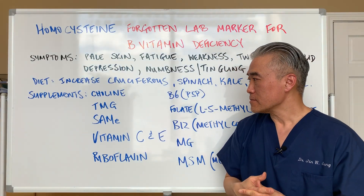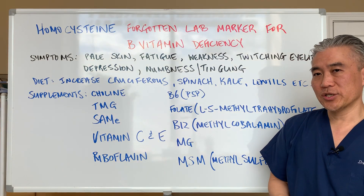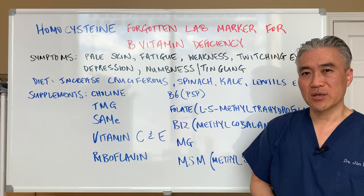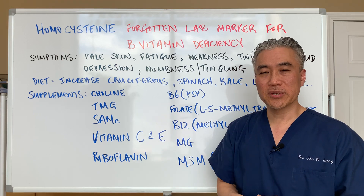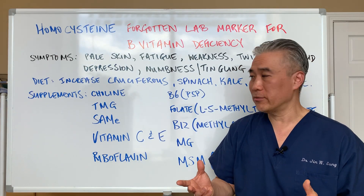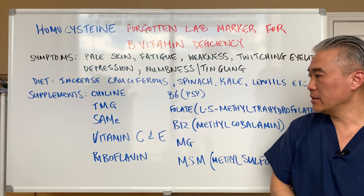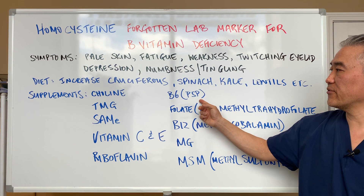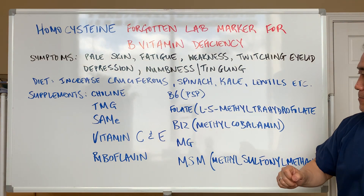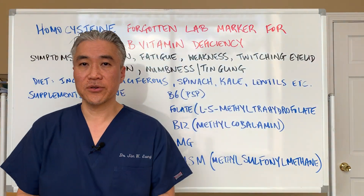Now for supplementation — what we need is methyl donors, because you need to methylate in order to convert. We don't just look at folate, B6, and B12; we want the proper forms of those nutrients. Folic acid is really junk — if your multivitamin says folic acid instead of folate or another form of B9, throw it out. You need choline, trimethylglycine (TMG), XAMI, vitamin C and E, riboflavin, B6 in the form of P5P, folate, and for those with genetic defects, L-5-methyltetrahydrofolate. B12 should be methylcobalamin. Also magnesium and MSM — these are all cofactors for B6, B9, and B12.